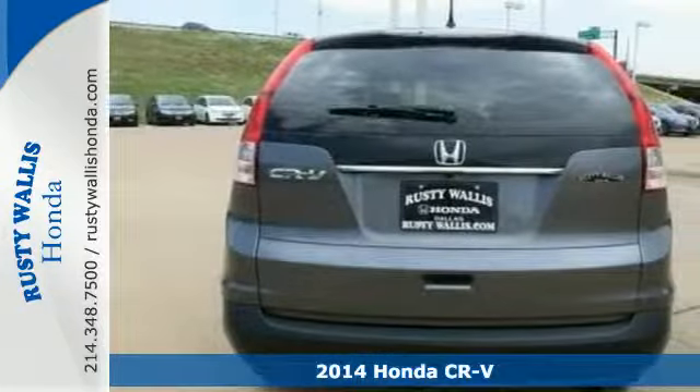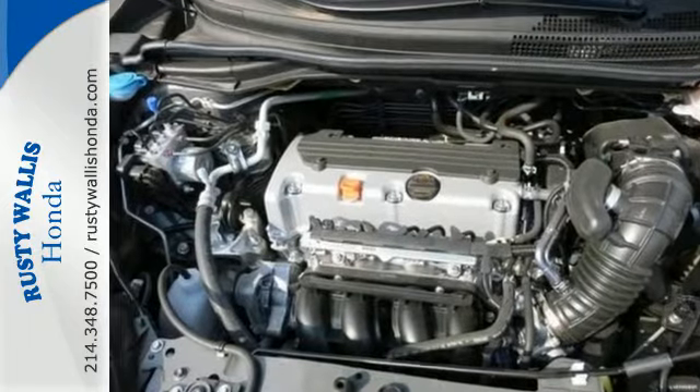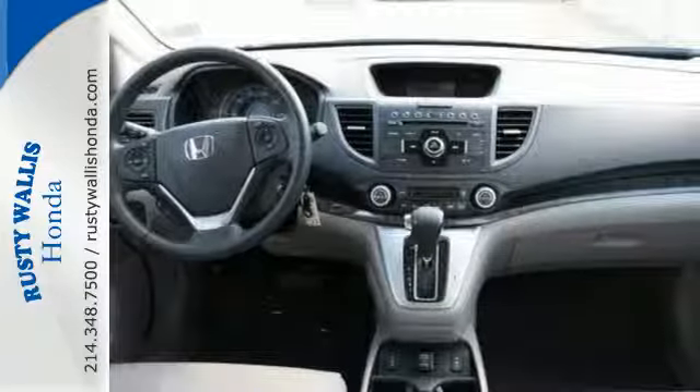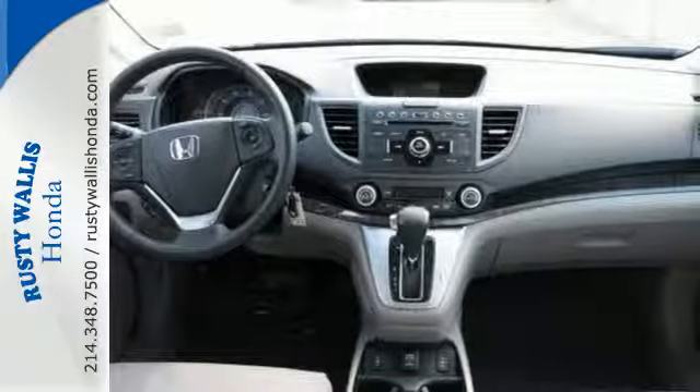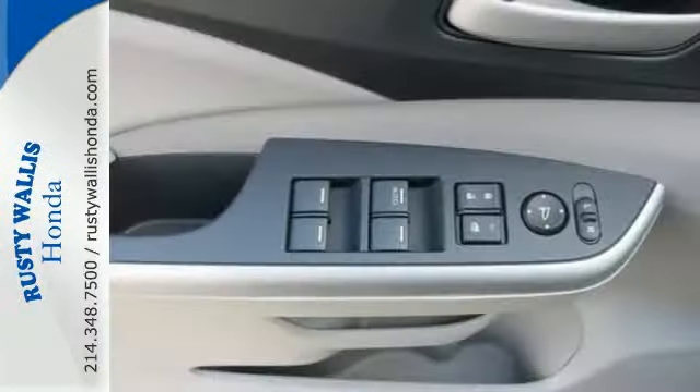Eco Assist is a welcome technology, and the Trip Computer will keep you up to date with your overall efficiency. This CUV also has a remote entry system, Bluetooth hands-free link, a rear-view camera, multiple airbags, and stability and traction control.